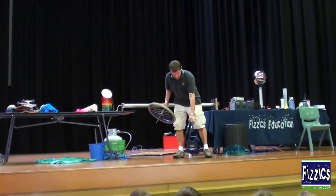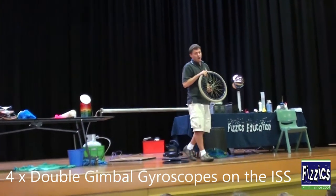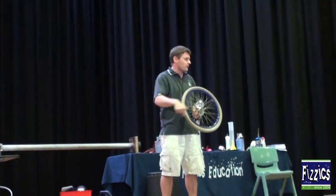The International Space Station uses that to turn it. It uses four of them. It uses spinning gyroscopes. A gyroscope is a fancy word for a spinning wheel.